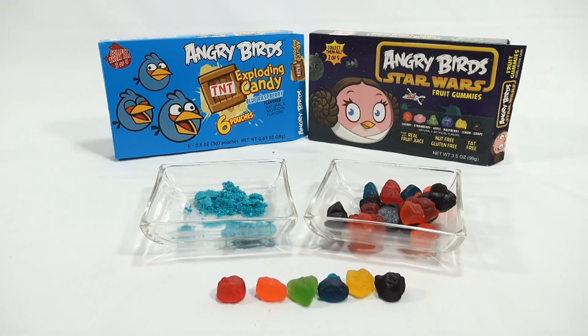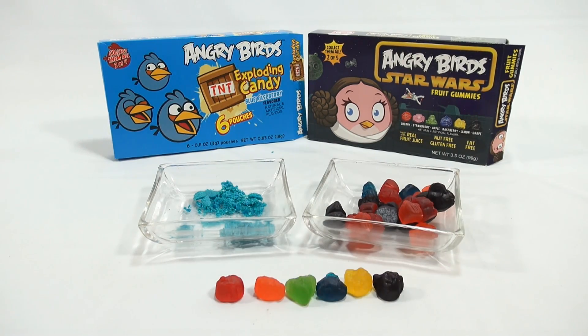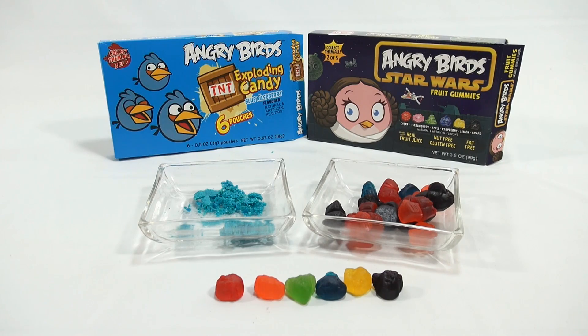Alright, well, that's all I got for you on this one. It's the Angry Birds Exploding Candy and the Angry Birds Star Wars Fruit Gummies. Thanks for watching — it's really appreciated. I've had these before and they do explode really well, so if you find them, check them out. They are tasty. And if you want to see more USA candy, look in the description for a playlist or search our channel.